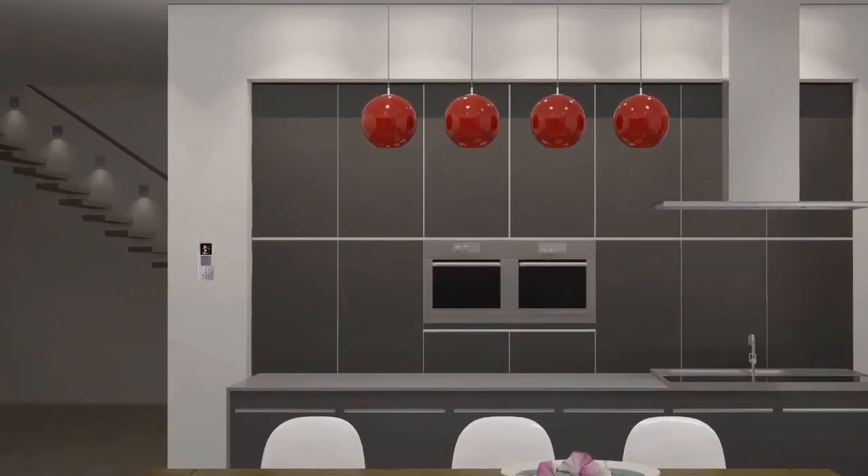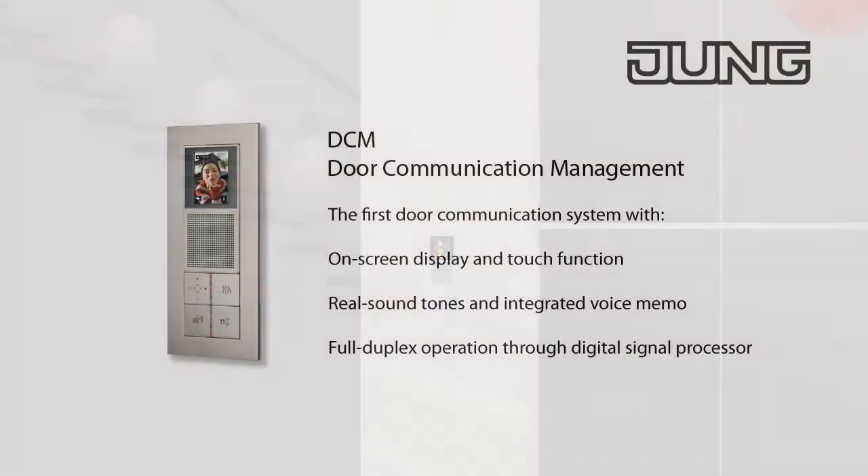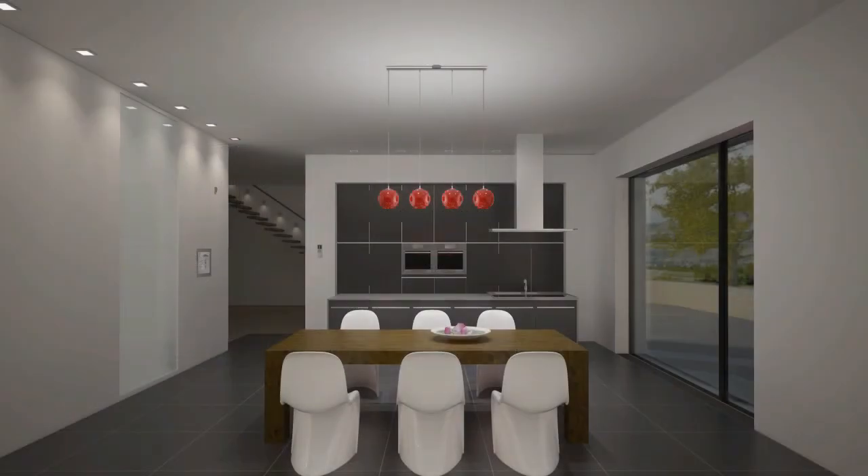If indoor stations are placed in several places throughout the house, this ensures optimum convenience due to short routes. The front door can be observed, for example, from the kitchen and opened to trusted visitors.